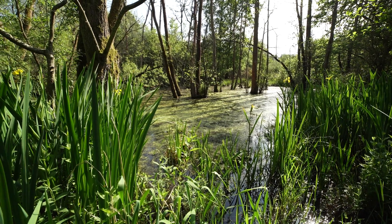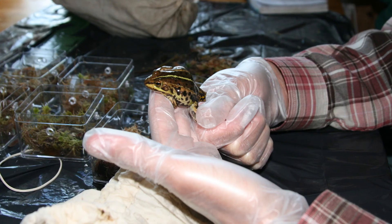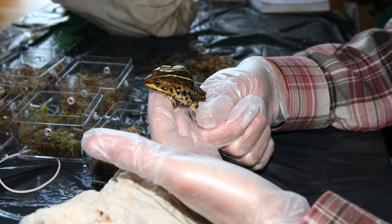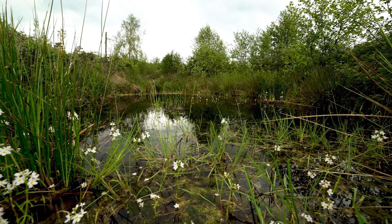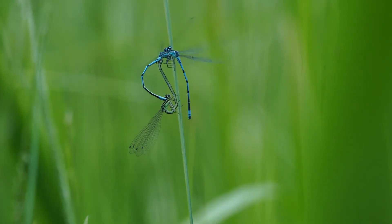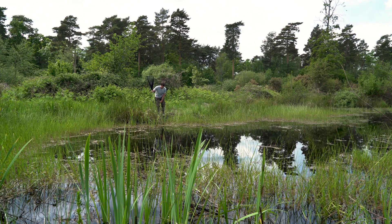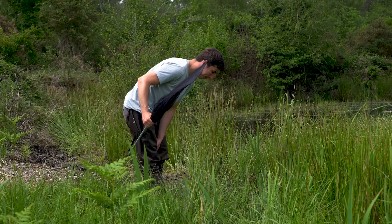With reintroductions there's always a lot of paperwork — you've got to analyse the risks, make sure you are putting back something native, make sure you're not bringing any diseases over. There's a lot of discussion about how it might impact the habitat and biodiversity that's already at the place you're reintroducing it to. It's a very well thought out process before anything physical with the animals even really begins to happen.